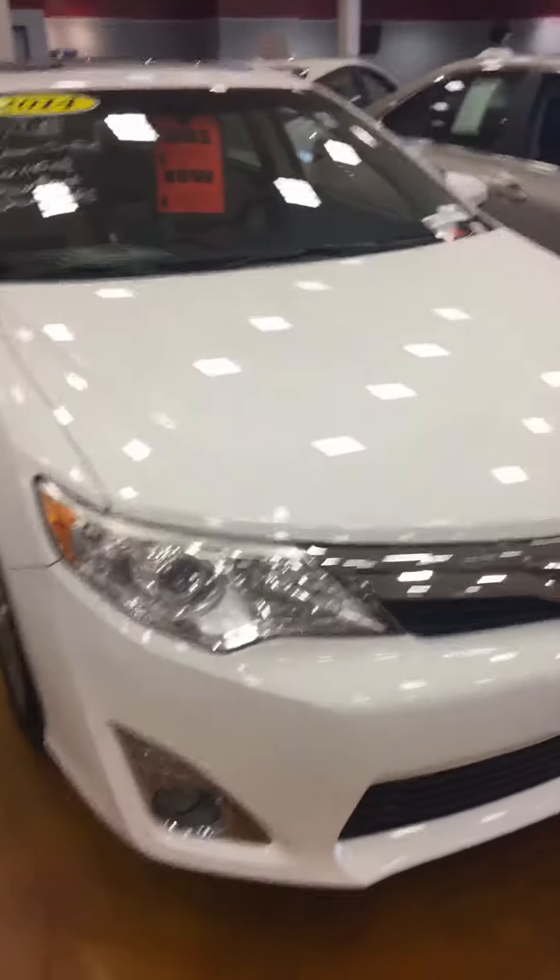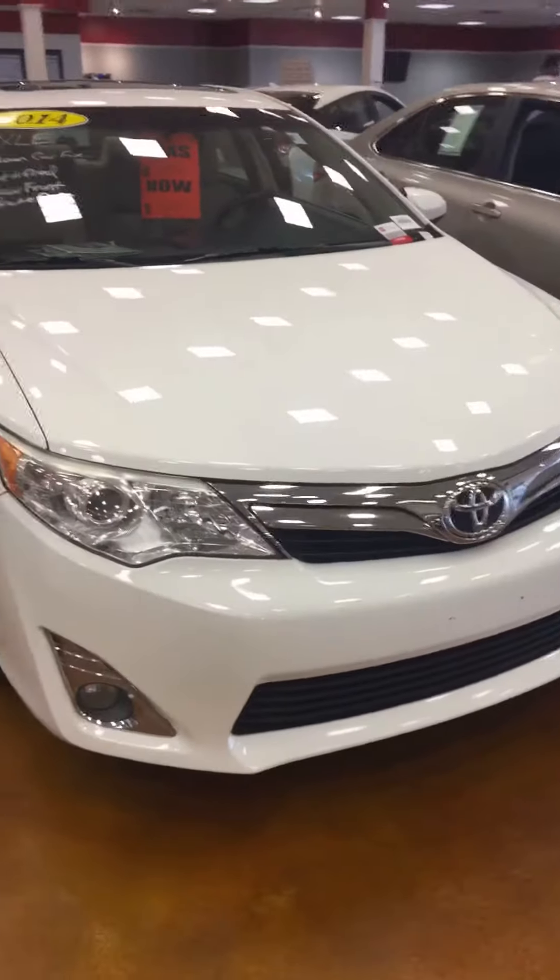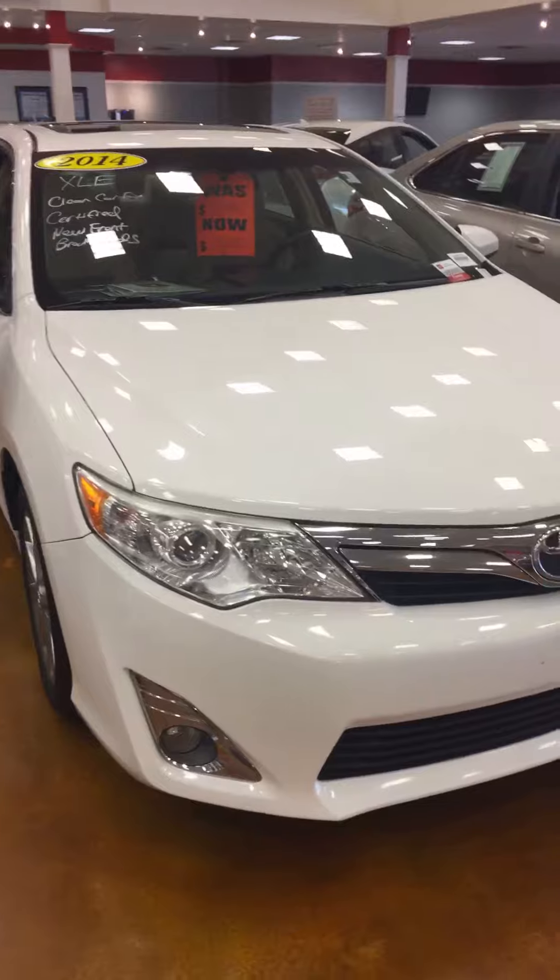Oh yeah, this is a very good vehicle. Again, I'm standing here in front of the 2014 XLE Camry. This is Julian Keeler. I can be reached at 984. 222.